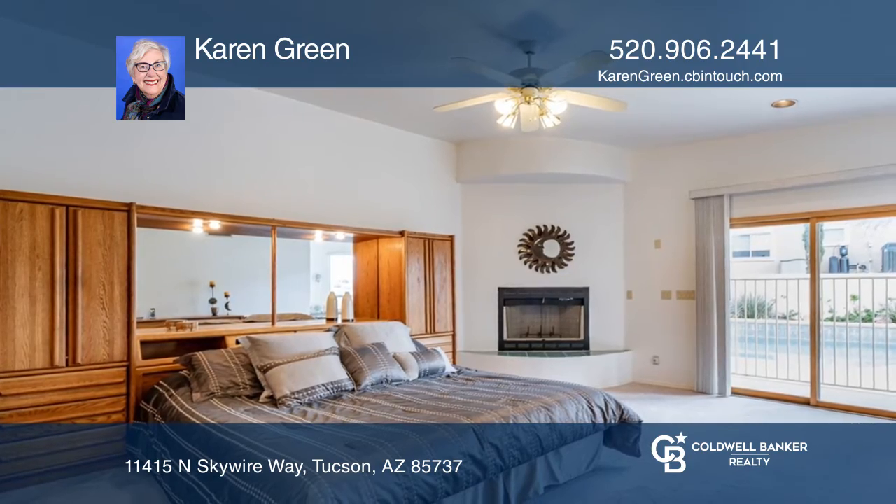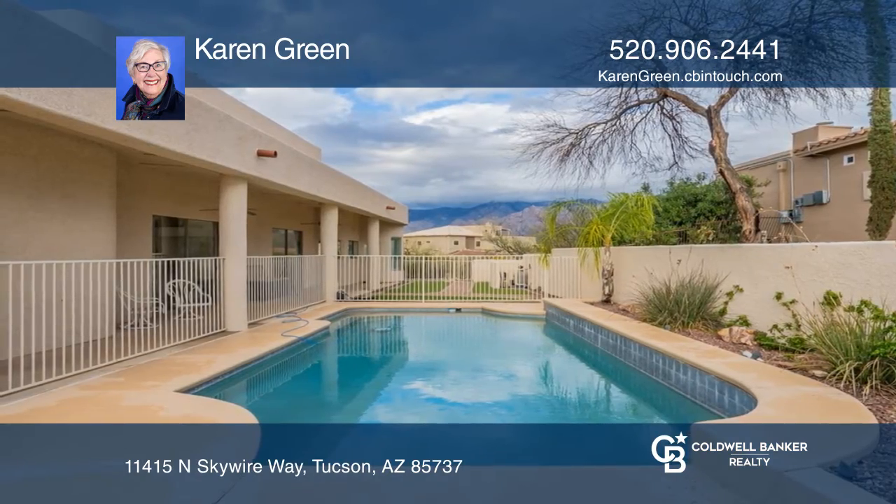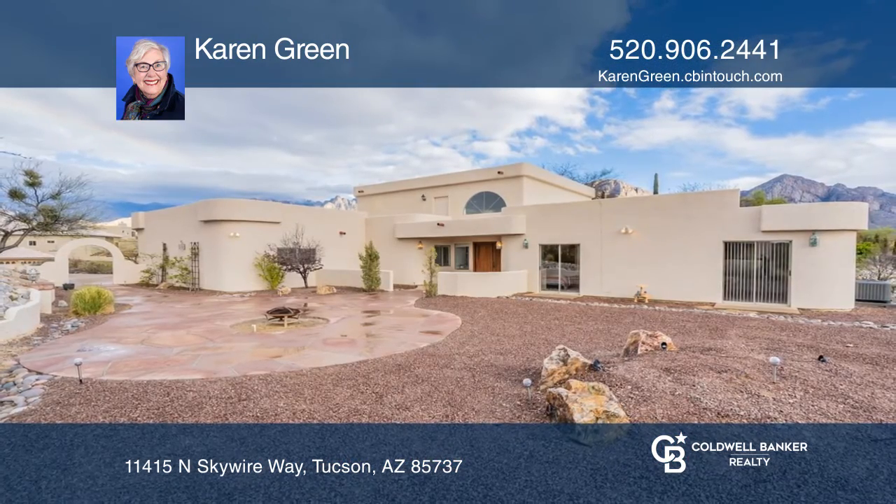Outside, enjoy a covered patio, a lap pool, an oversized garage, and a shed. Experience everything this home has to offer by calling Karen Green today.